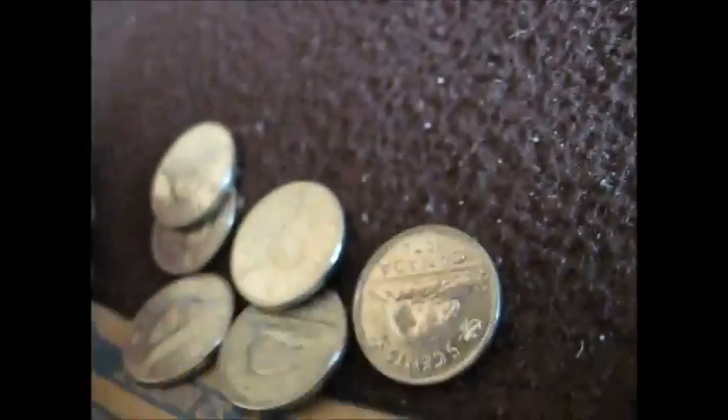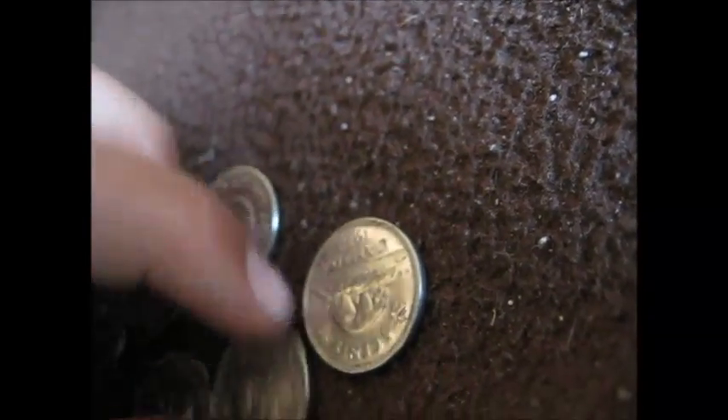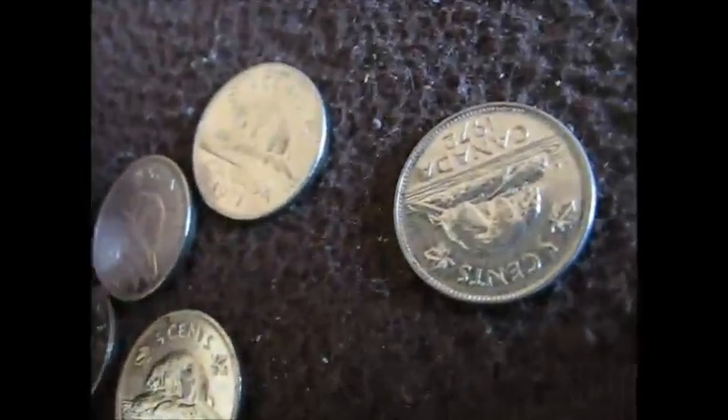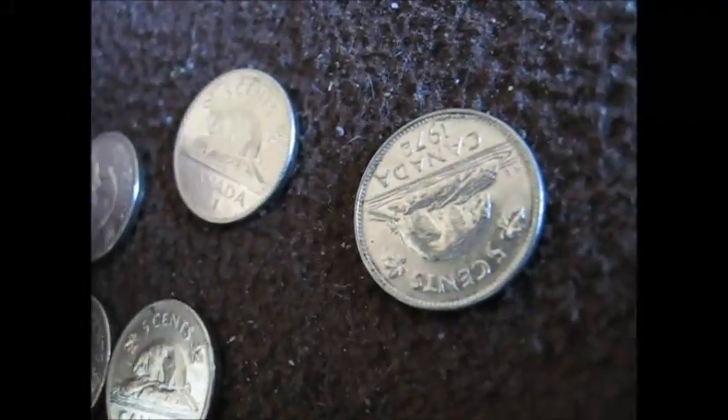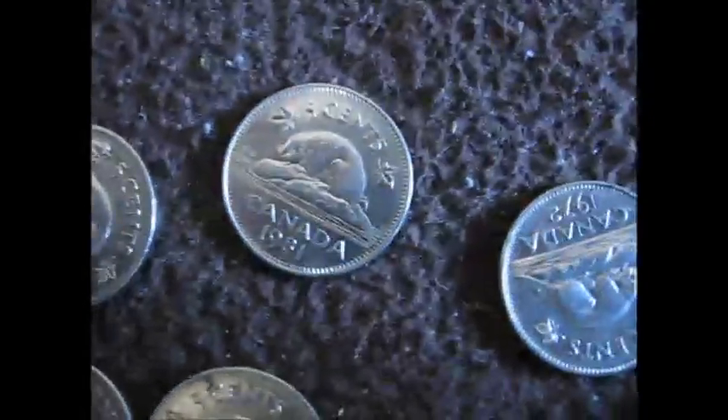The second one I opened, I had more luck with the bullion values. I got a 1969 — I collect everything 1969 and down — and then a 1977, an 1981, and a 1972.